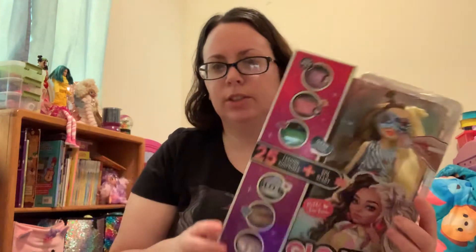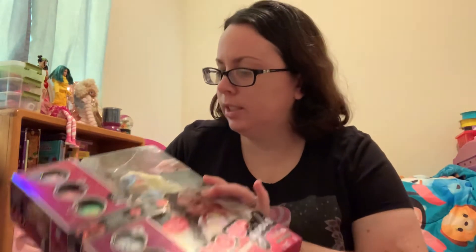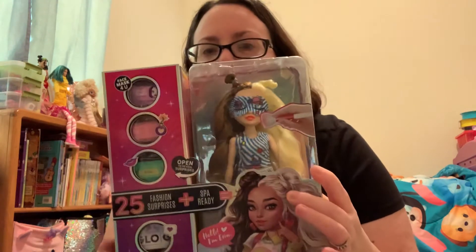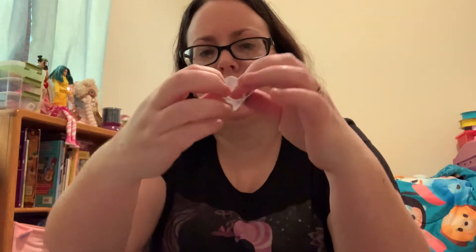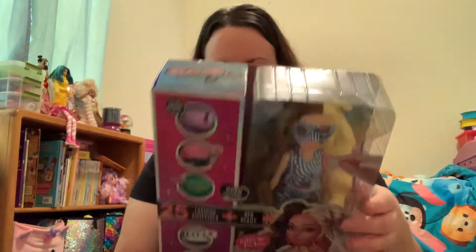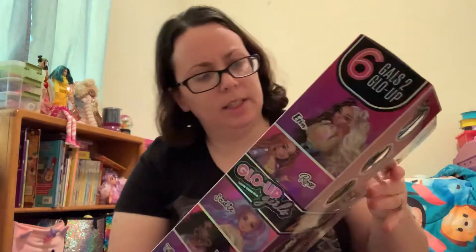These are super fun dolls. I really like that you get a pair of pajamas. I was super relieved when I opened the first one that the sleep mask on their face isn't a sticker — it's an actual sleep mask with an elastic band attached, so it's reusable. There are 25 surprises and six to collect.